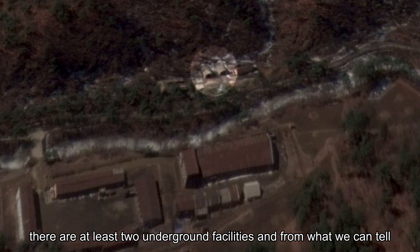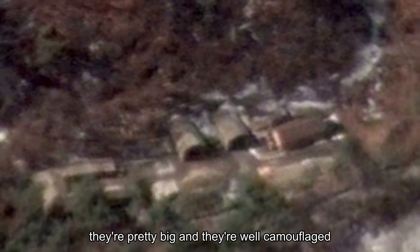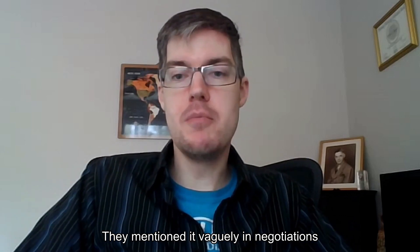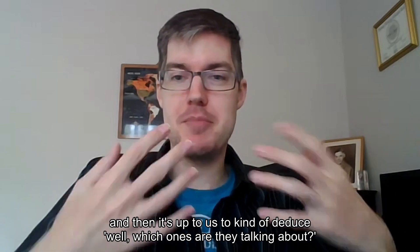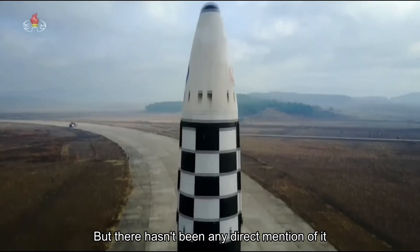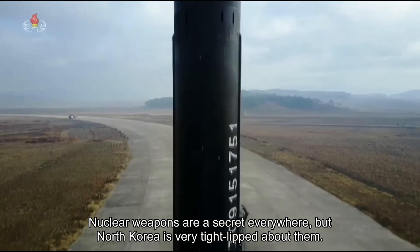There are at least two underground facilities, and from what we can tell, they're pretty big and they're well camouflaged. They've mentioned it vaguely in negotiations — they'll say they have X number of nuclear facilities, and then it's up to us to deduce which ones they're talking about. But there hasn't been any direct mention of it. Nuclear weapons are a secret everywhere, but North Korea is very tight-lipped about them.